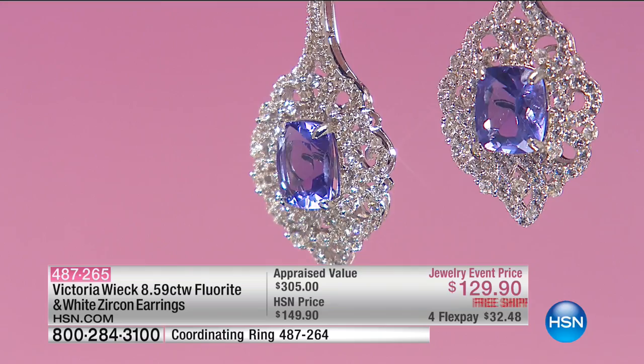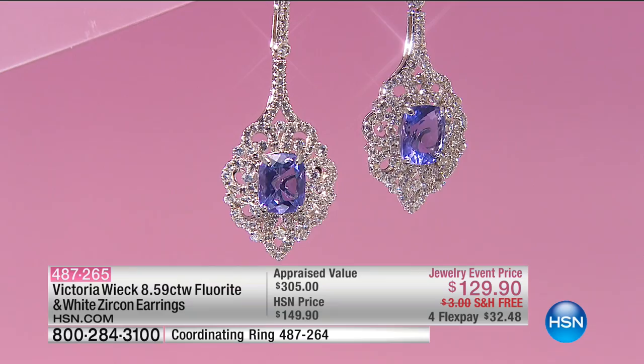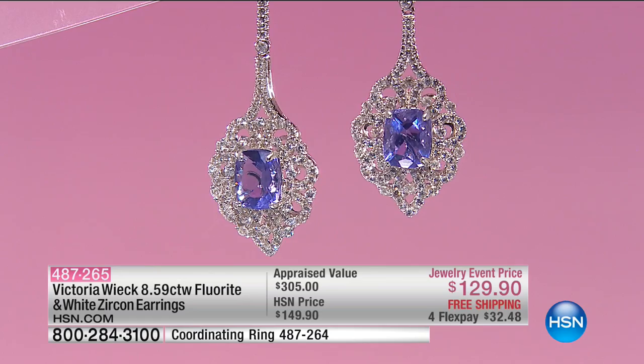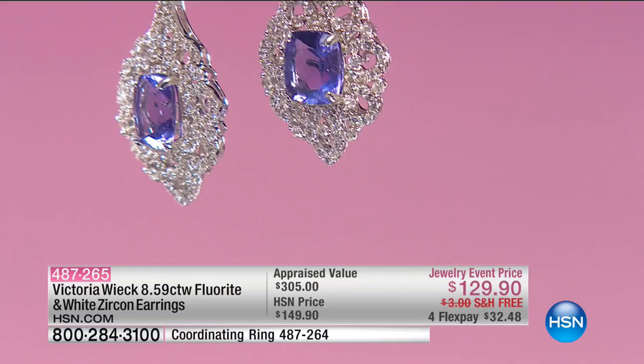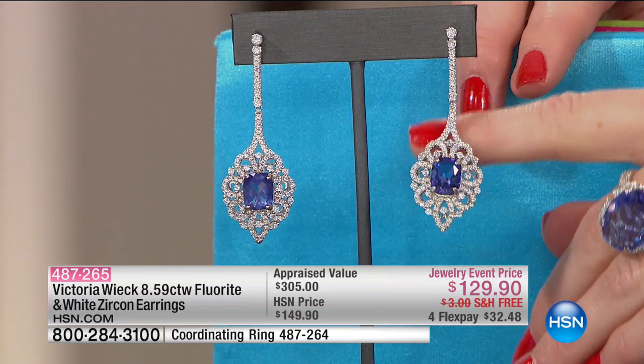They look like they're just crocheted with metal — like a doily. They're really beautiful. For $129, you're able to get all this workmanship, so well-crafted. Whatever you do, so many of you call in to say you get compliments after compliments after compliments. You get compliments for 18 years. That's a lot of compliments for $129.